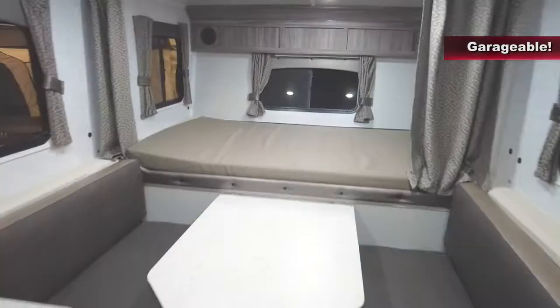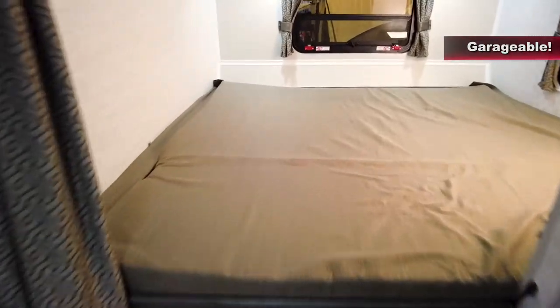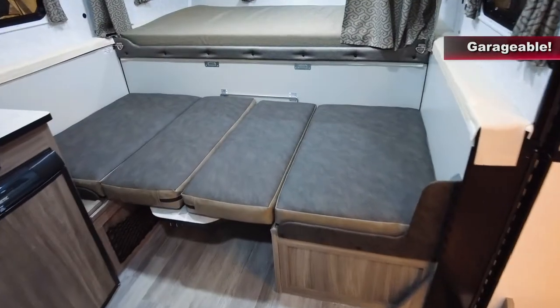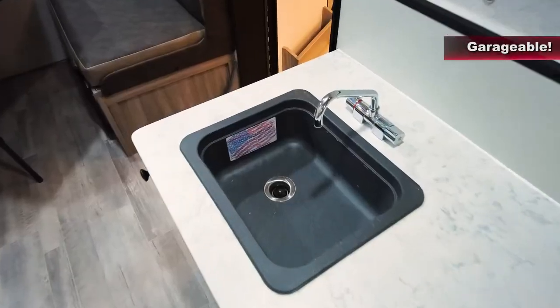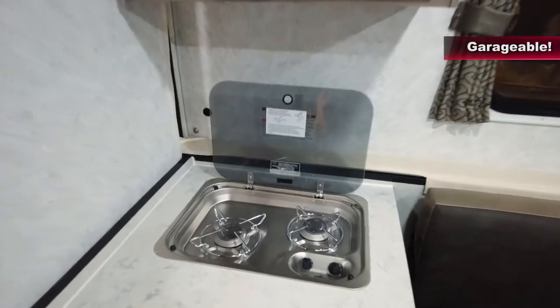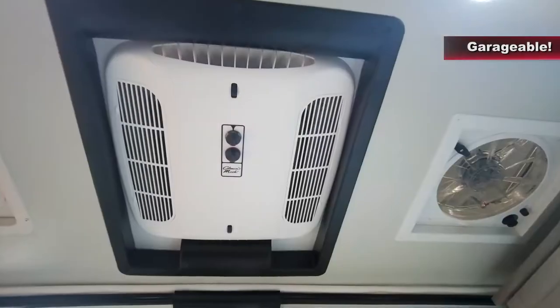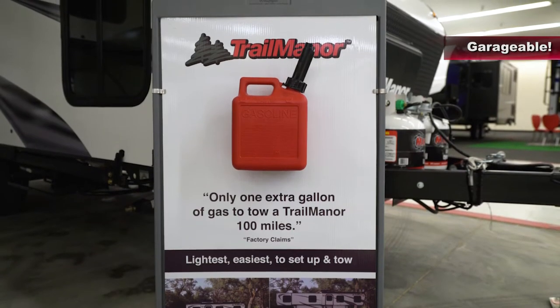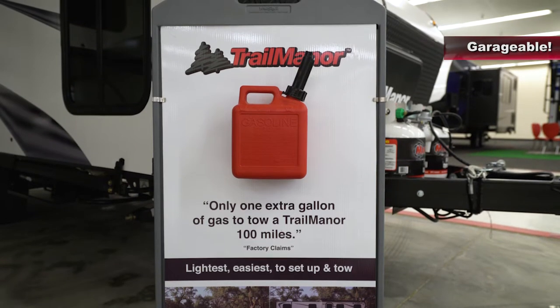It has two large beds, one on each end, and a dinette that seats four and lays two. It also has a sink, refrigerator, stove, stereo, air conditioning, and a private toilet and shower area.